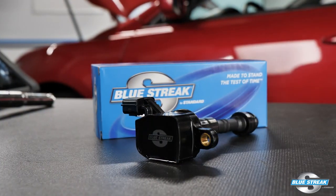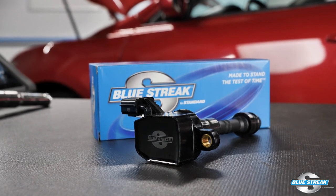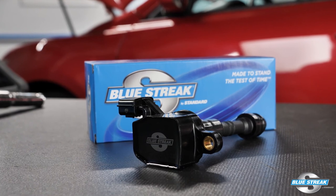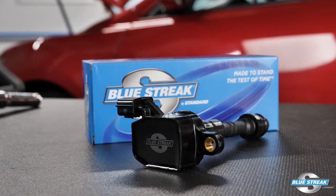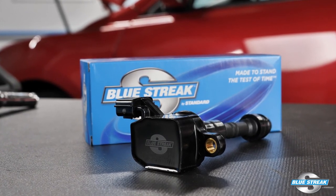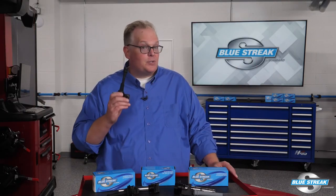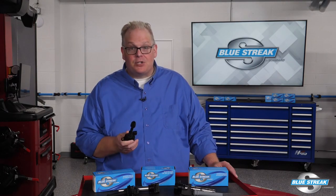When replacing an ignition coil, always use a high quality coil such as this Blue Streak UF349 for late model Nissan and Infiniti engines. Blue Streak import coils are reliable because they are a product of superior design, manufacturing, and extensive testing. I'm Andrew Markell, thank you very much.